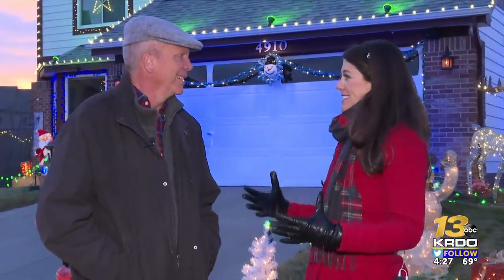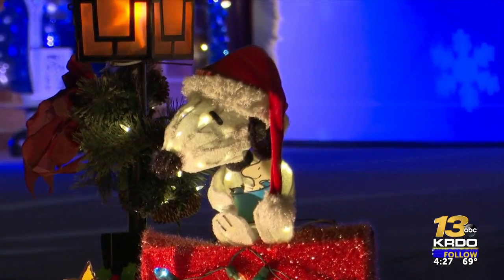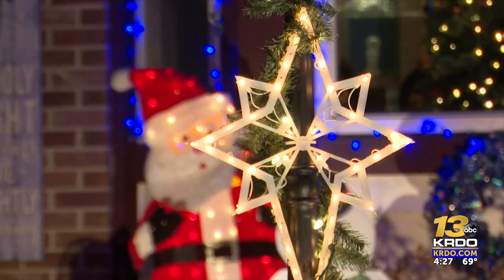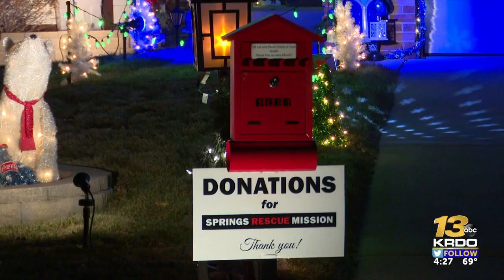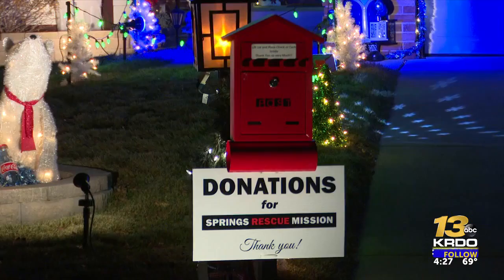You guys helped support the Care and Share Food Bank. In your first year you got 160 pounds, and then by the sixth year, almost 3,000 pounds. Last year was almost 3,000 pounds, so I'm after that this year again, hopefully. You guys have also added in the Springs Rescue Mission, where people can drop off cash donations or checks.